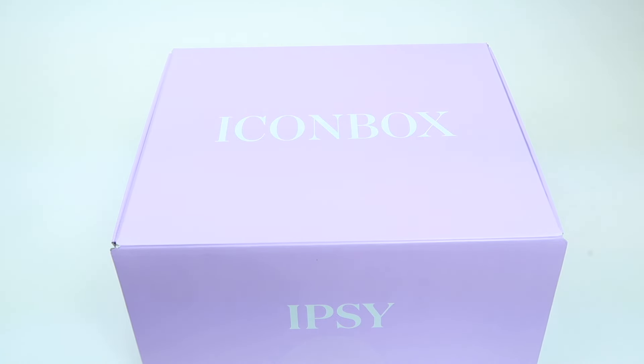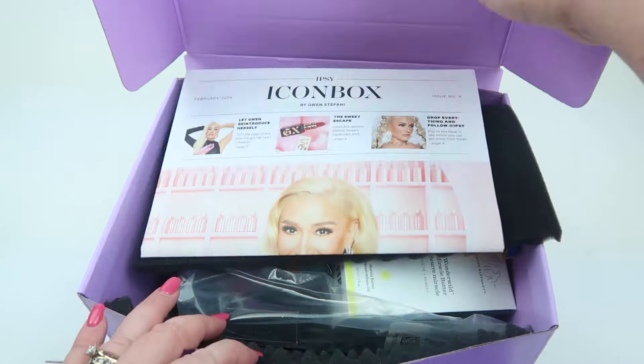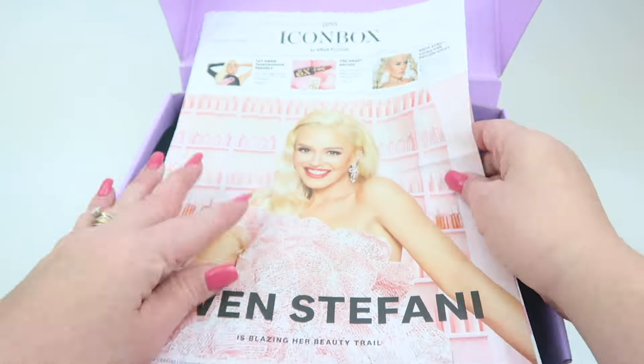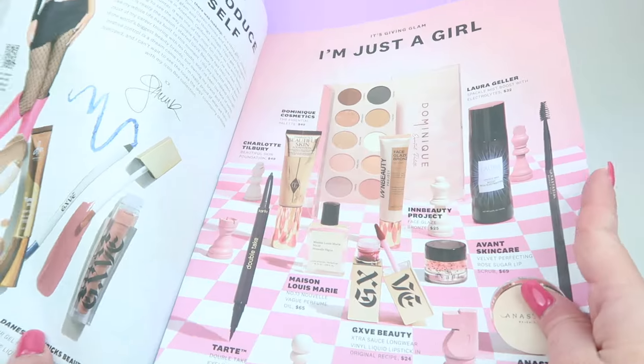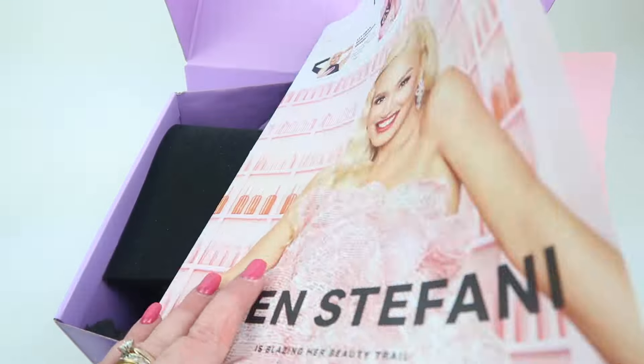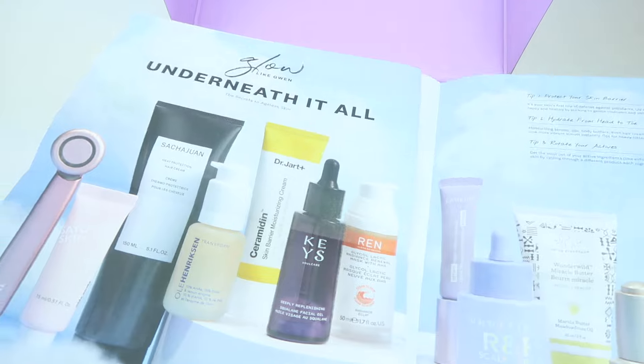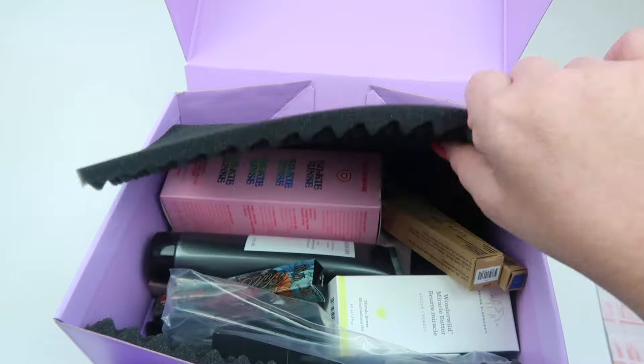Every quarter the box is going to be worth up to $350, you get eight full-size products, and it's curated by beauty's biggest icons and celebrities. It's purple this month, and looks like Gwen Stefani is curating this box, which I'm really excited about — I've been a fan of hers since 'Cool.'